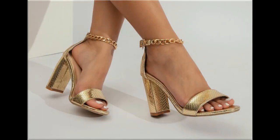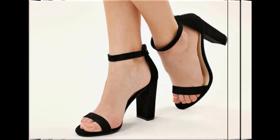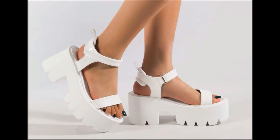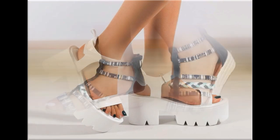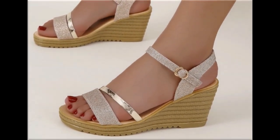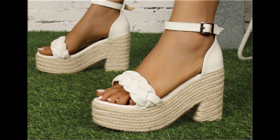Slingback designs and beautiful chunky styles are also part of this collection. If you like these designs and styles, please thumbs up this video and share it with your friends and family members. If you are new to my channel, don't forget to subscribe and hit the bell icon for notifications of every new upload.